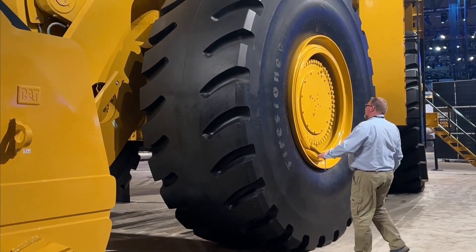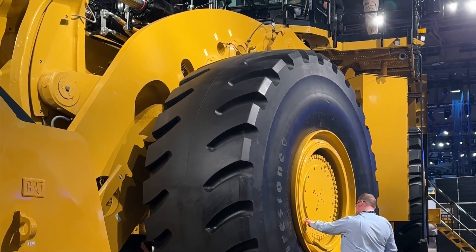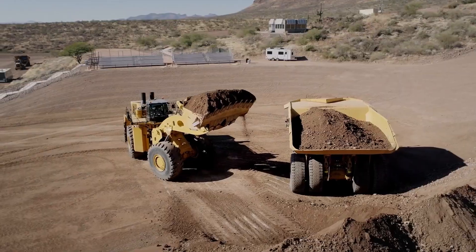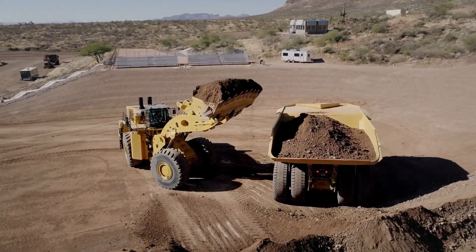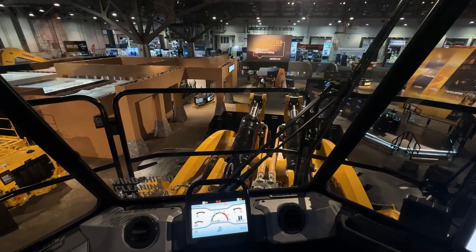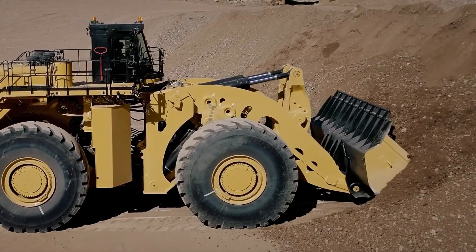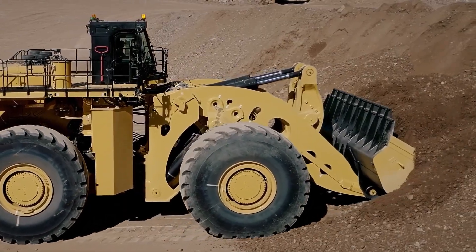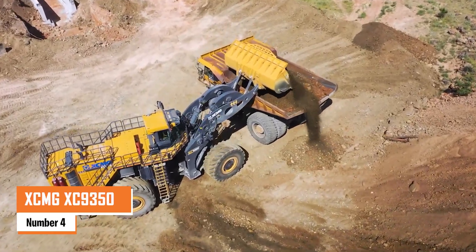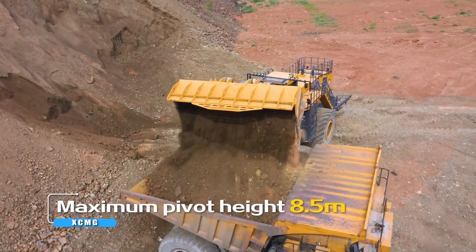Under the hood, it's powered by a CAT 3516E engine that cranks out an impressive 1,870 horsepower, giving it the muscle to tackle tough tasks. The 995 can handle payloads ranging from 45.3 to 54.4 tons depending on lift and digging resistance. Whether you're moving heavy rocks or dirt, this loader's power and size make it a beast on any construction or mining site.